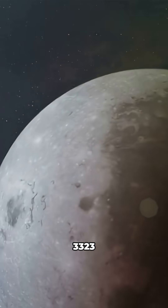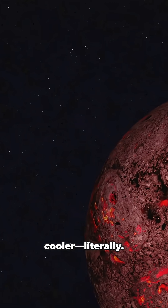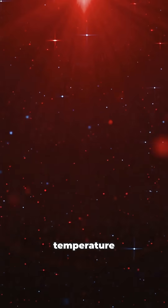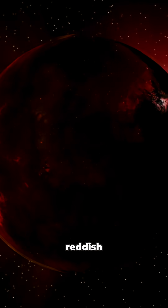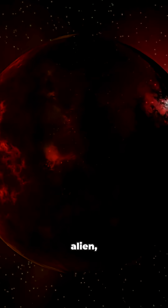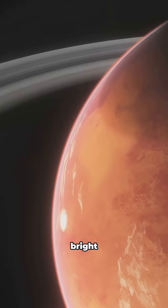GJ3323 isn't your average sun — it's way cooler, literally. It's a red dwarf, so it burns at a much lower temperature and glows with a soft, reddish light. If you could stand on a planet nearby, the sky would look totally alien, with a dim red sun instead of our bright yellow one.